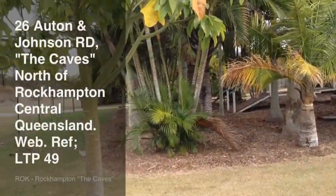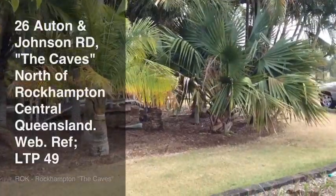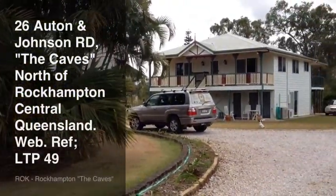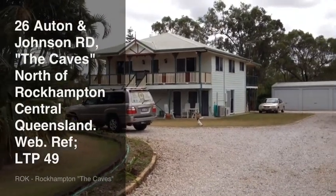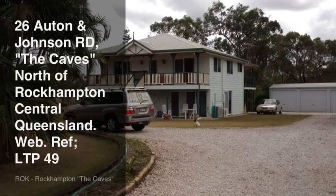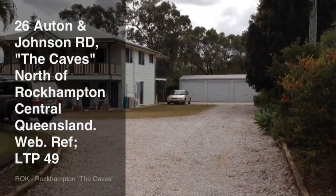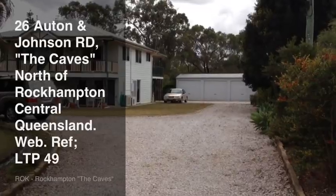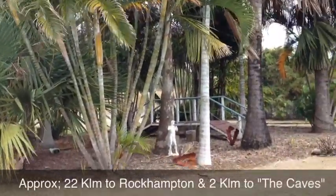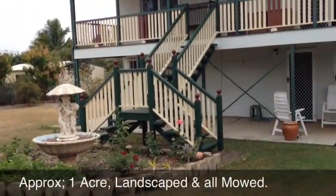Well here we are at number 26 Orton & Johnson Road at the Caves. A nice one acre property fronting Orton & Johnson Road. As you can see, a two storey or high block home built in underneath. There's a five bay steel frame shed at the back. The property has a very nice garden area and a ring road at the front, with very nice front access to the house.